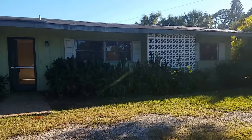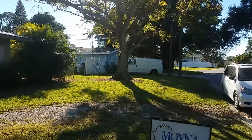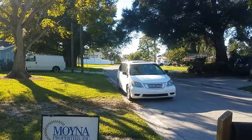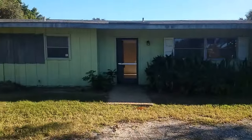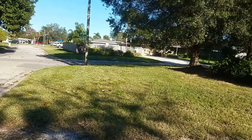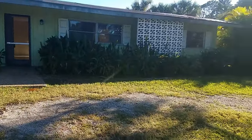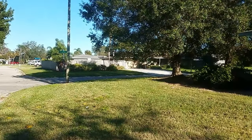This is our walkthrough video of 2504 Juanita. Juanita is located in a really nice neighborhood off Constitution, in between 41 and Swift, just north of Clark. It is a really good neighborhood with a lot of nice homes around here. We're one street off Constitution.